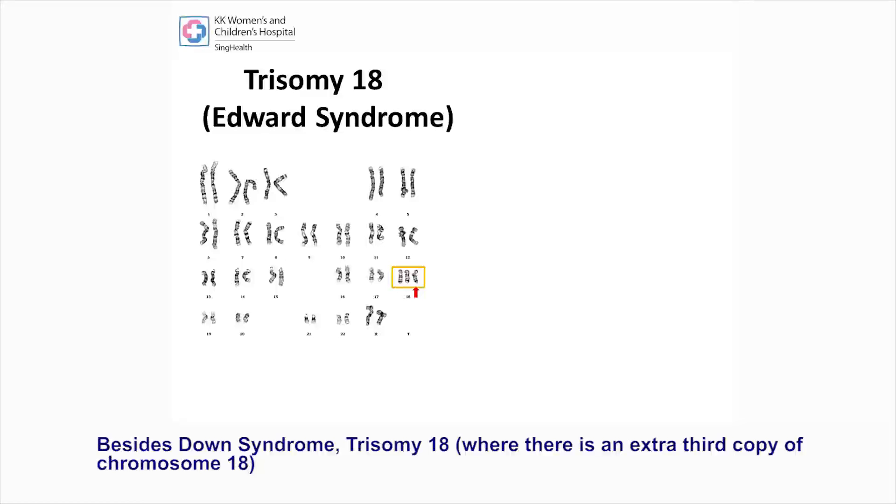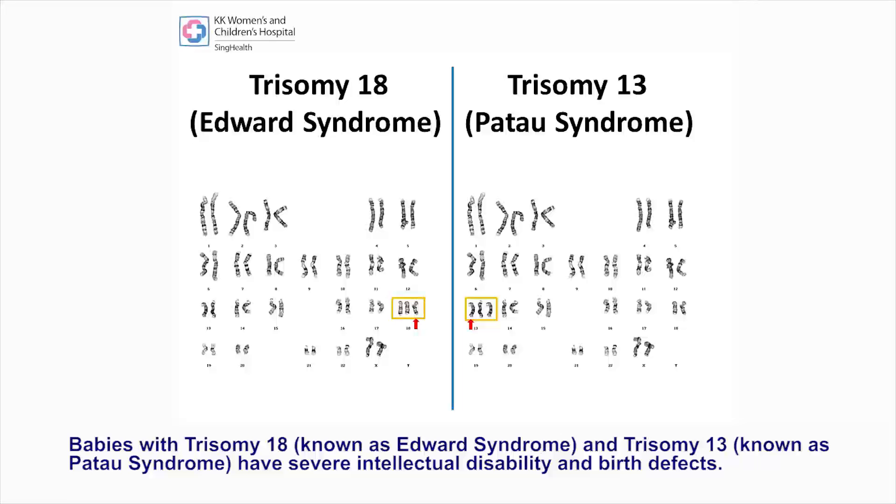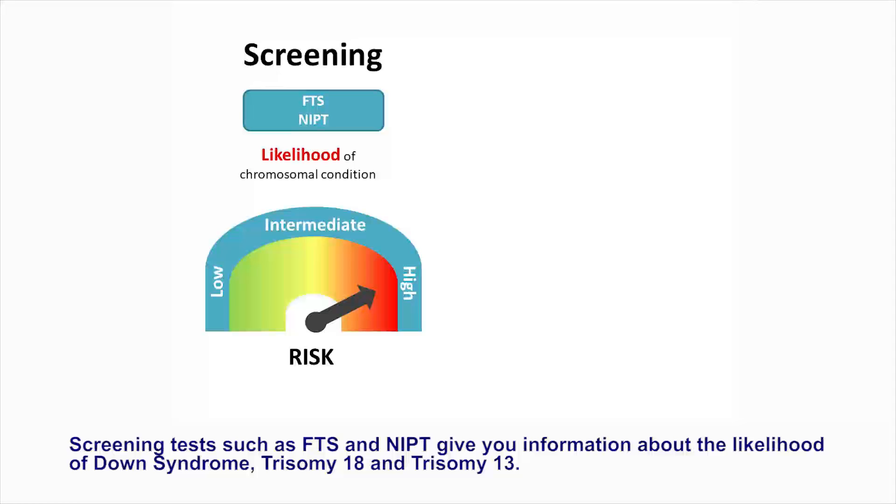Besides Down syndrome, trisomy 18 — where there is an extra third copy of chromosome 18 — and trisomy 13 — where there is an extra copy of chromosome 13 — may also occur in pregnancy. Babies with trisomy 18, known as Edward syndrome, and trisomy 13, known as Patau syndrome, have severe intellectual disability and birth defects. Screening tests such as FTS and NIPT give you information about the likelihood of Down syndrome, trisomy 18, and trisomy 13.